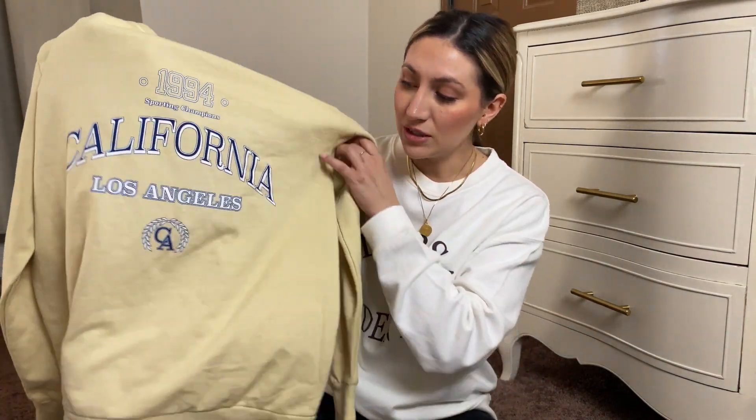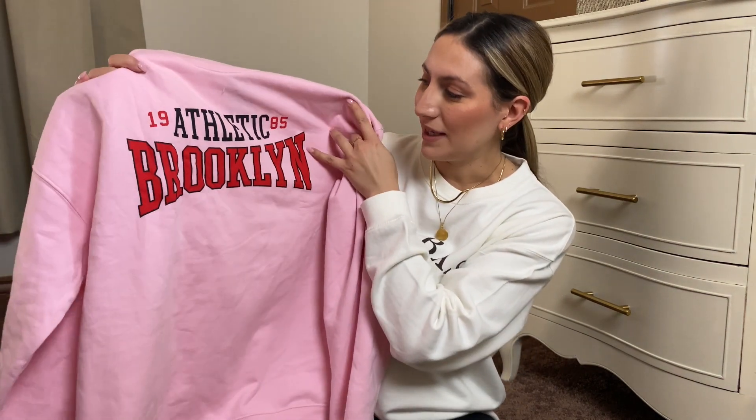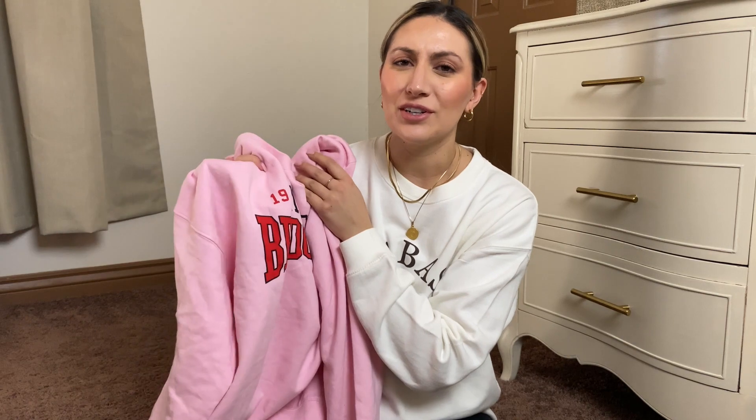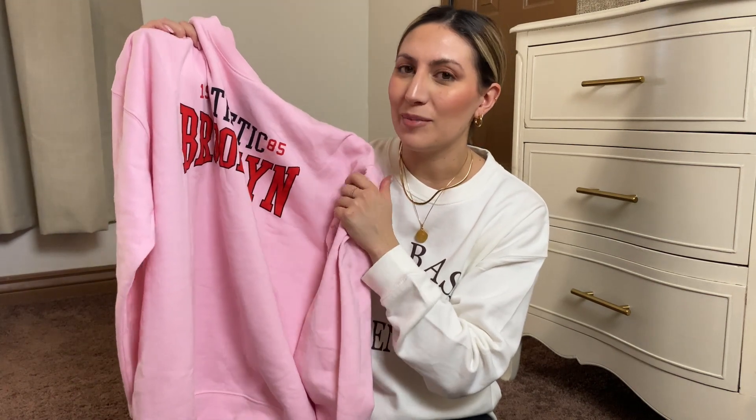Next I got this sweatshirt specifically for Valentine's. I really wanted a cute pink shirt to wear for Valentine's, and I saw this and it was just screaming Valentine's to me with the red and the pink. It says 'Athletic Brooklyn,' and I paired this with some black Lululemon leggings and some Converse. I just think it's so cozy and cute, especially if you're going out to the store, going to Target, just running errands — it's like the cutest outfit ever, and I love the pop of color.